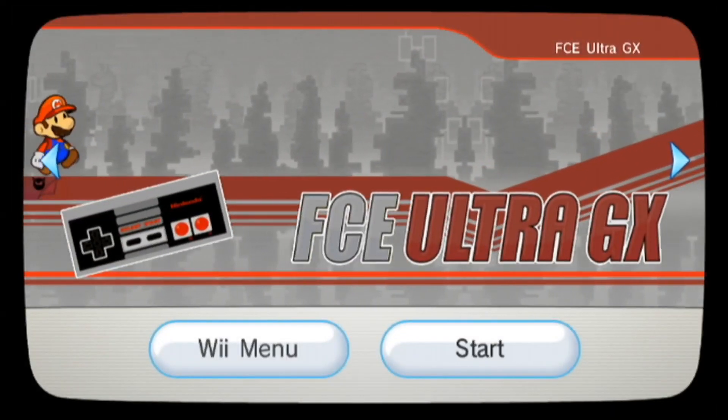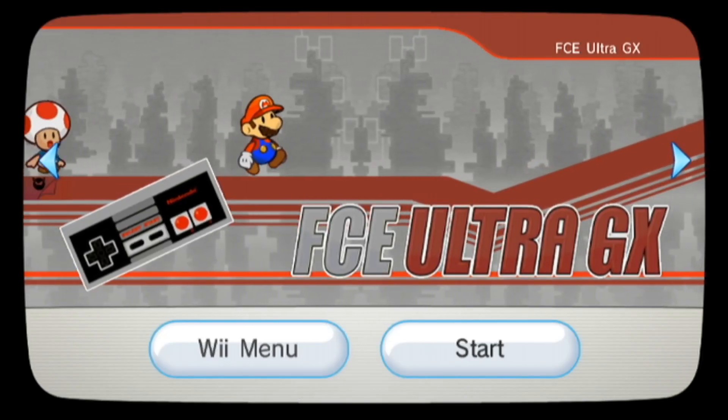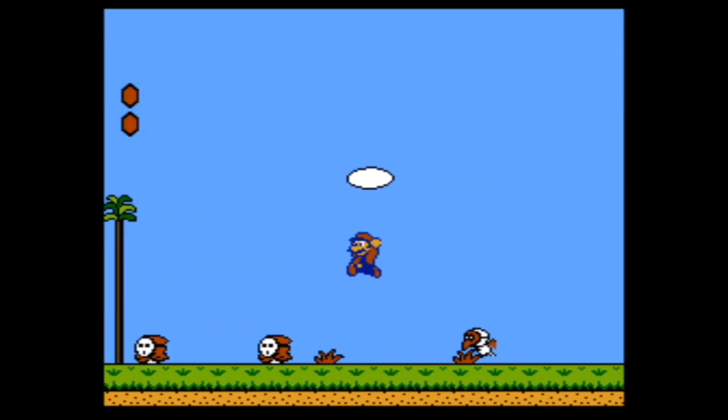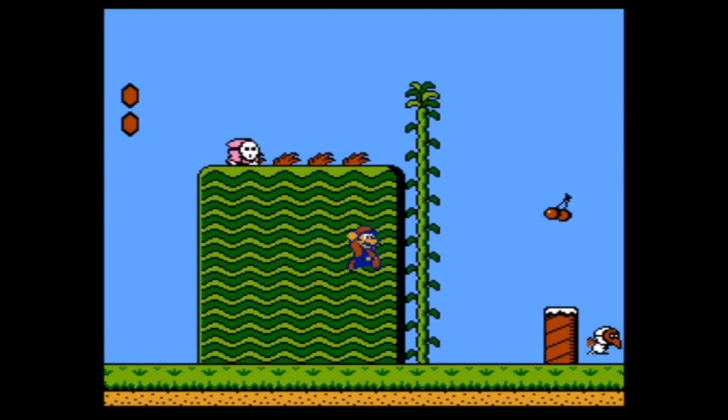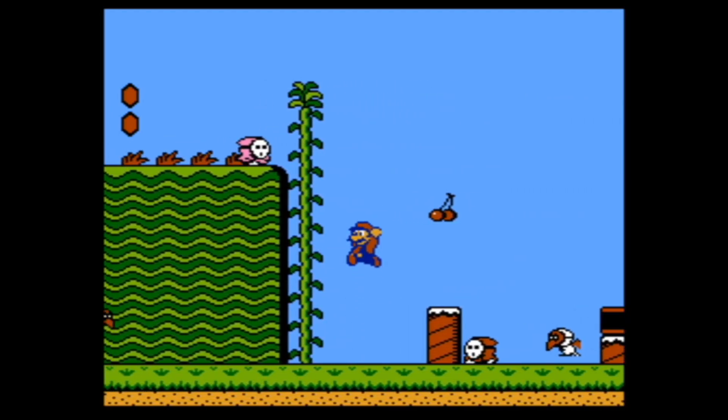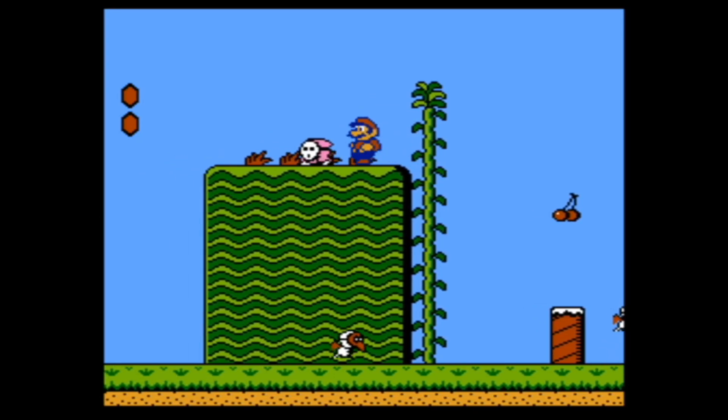Starting off with emulators: NES runs perfectly in all games using the FCE UGX emulator. With it you can play classics such as Super Mario Bros, Kirby's Adventure, Tetris, and many more. It even has an installable channel so you can launch it directly from the Wii home screen.